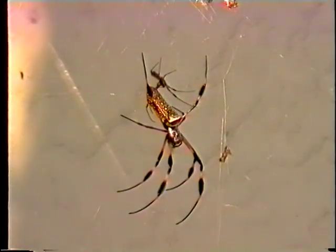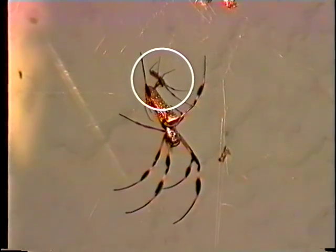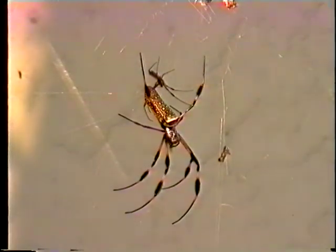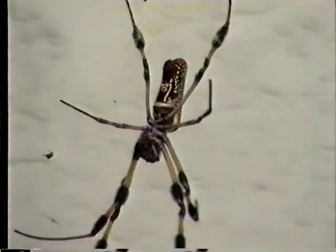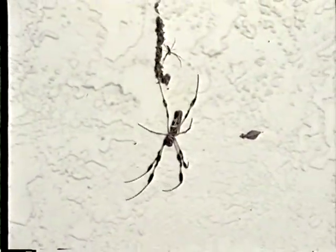Dragline silk — the thread that a spider hangs from while dropping down — is the strongest. The dragline of a golden silk spider is almost as strong as Kevlar, the material used in bulletproof vests. The male golden silk spider is much smaller than the female. While the body of the female can grow to over one inch long, the male's body will only grow to about one quarter of an inch. I tried to get my son to hold a quarter next to this specimen, but he never got close enough to get in the frame — I had to do the honors.